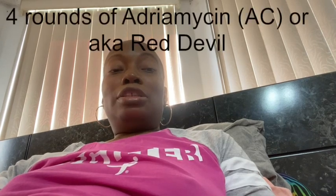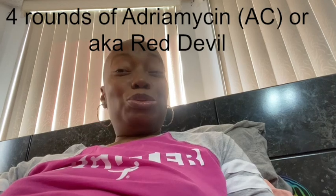After receiving my access, I was given a treatment plan. My chemotherapy plan consists of four rounds of adriamycin, also known as the red devil. I was told that's the harshest part of the treatment plan I would receive.